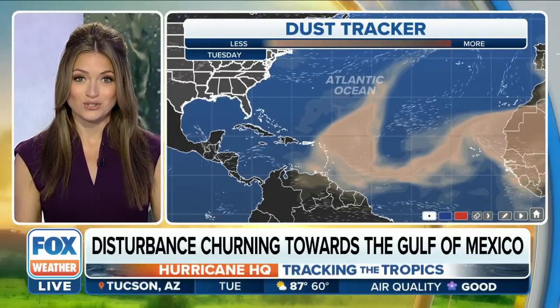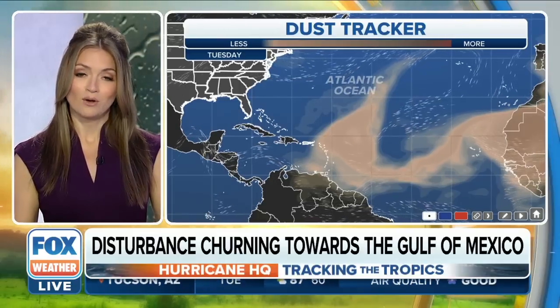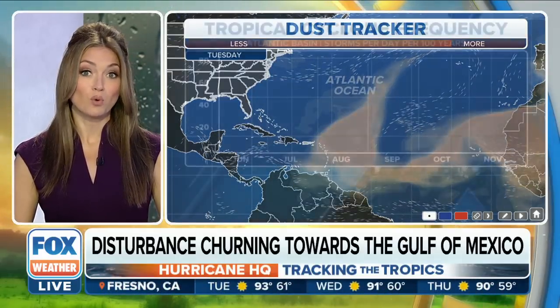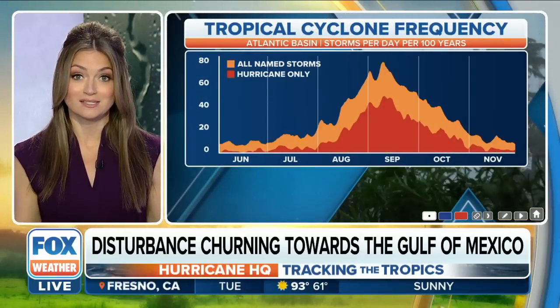Across the Atlantic, we still have a healthy amount of Saharan dust. That is good news — that is really kryptonite for tropical systems. Right now, nothing on the horizon to really warn you about, but that doesn't mean that you have permission to kick up your heels and be done with hurricane season.